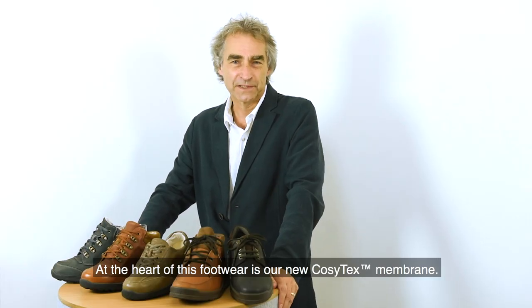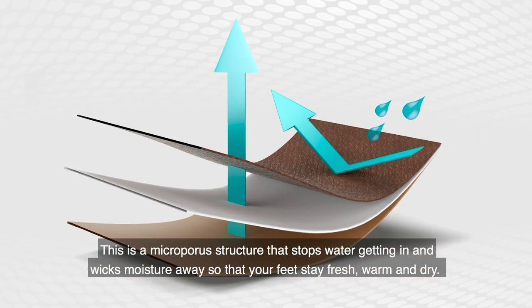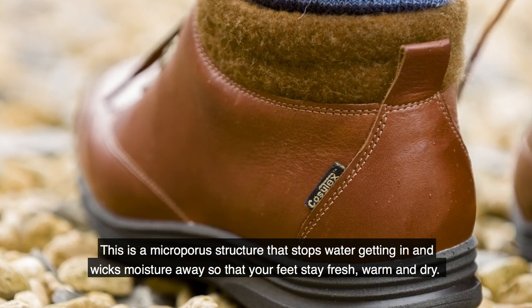At the heart of this footwear is our new Cozytex membrane. This is a microporous structure that stops water getting in and wicks moisture away so that your feet stay fresh, warm and dry.